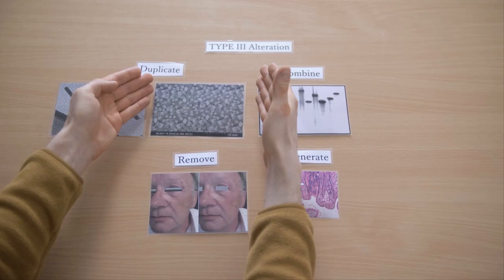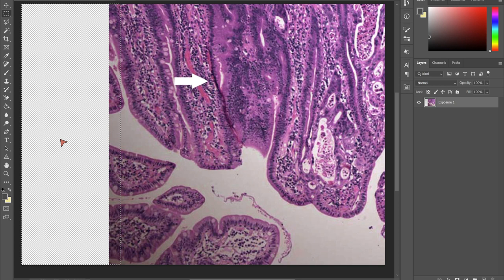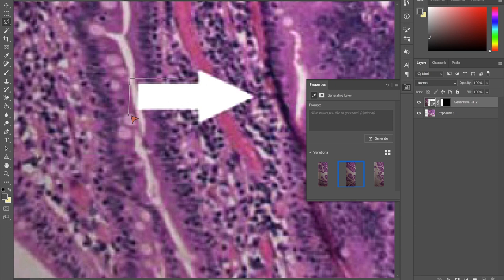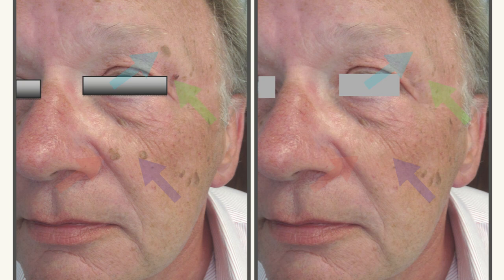To remove and generate: if you highlight an area and use generate fill, Photoshop will generate a whole new area — completely fake but nevertheless looks like it could be real. This can be used to remove features like an arrow. Here's an example from real research: the image to the right is supposed to illustrate how a laser treatment got rid of face pigmentation, but they're actually the same image with some of the pigments digitally removed. You can remove a plot in three seconds, individual dots with one highlight each.